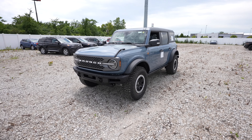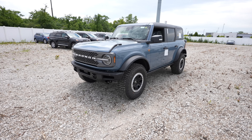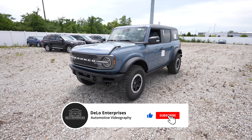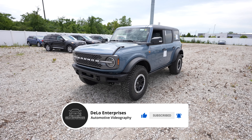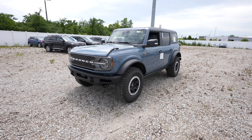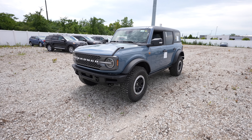Hello everybody, today I'm at Spirit Ford taking a look at this 2024 Ford Bronco Badlands Sasquatch. Absolutely beautiful azure gray exterior color. I believe this has the higher output 2.7 liter EcoBoost V6 and a 10-speed automatic transmission.